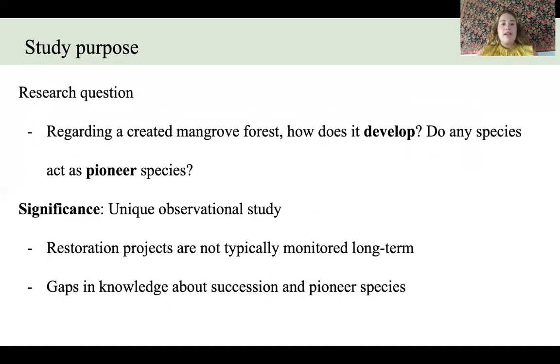This study aimed to answer the research question: regarding a created mangrove forest, how does it develop, and do any species act as pioneer species? This study is significant because it is an observational study that is very unique — restoration projects are typically not monitored long term, and this study used a longer dataset than most studies are able to use. It also helps fill in some of the gaps in knowledge about succession and pioneer species in created mangrove forests.